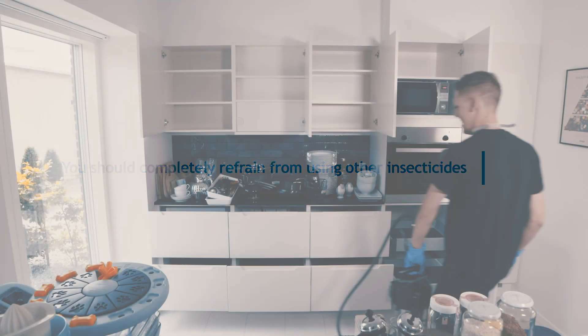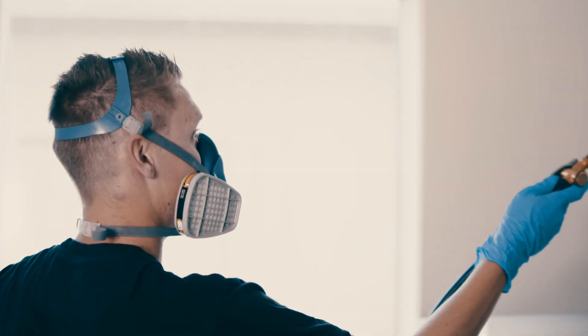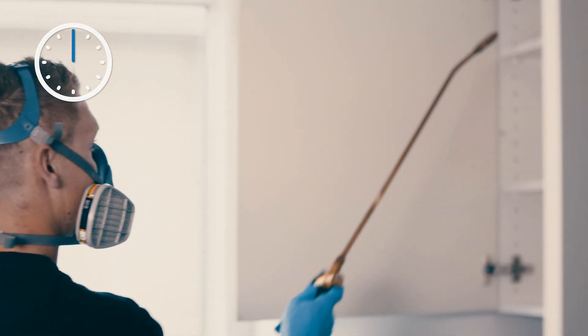You should completely refrain from using other insecticides during the weeks when the pest control is carried out. The treatment does not smell and is safe for humans and pets. However, neither humans nor pets may stay in the home during the treatment.